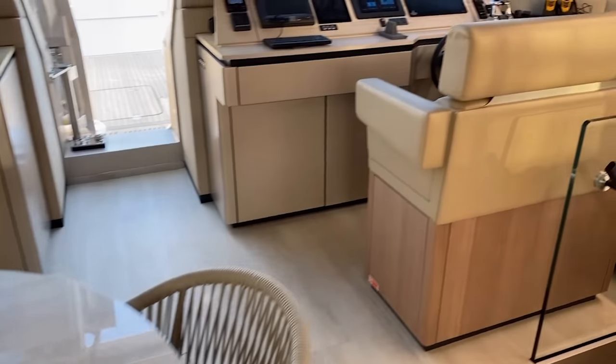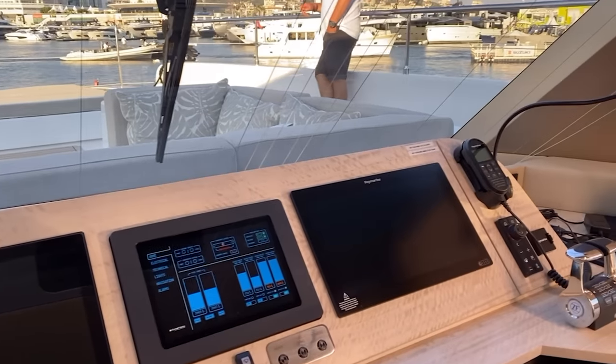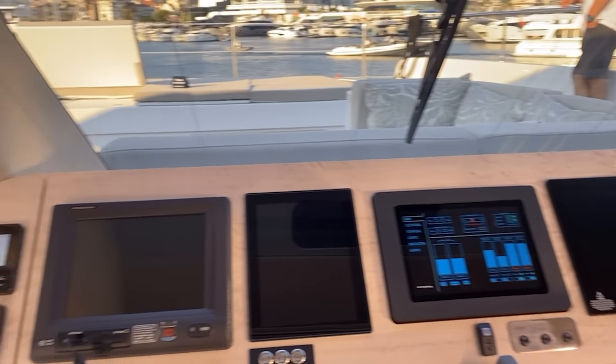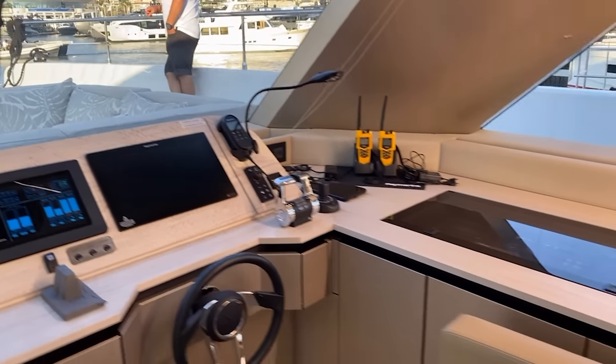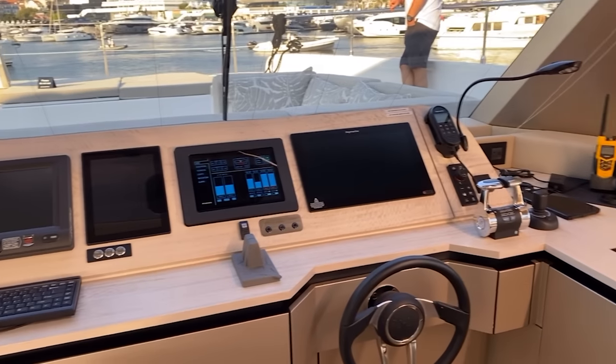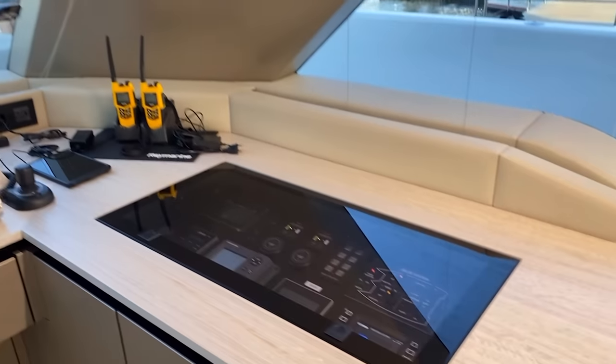You have your lower helm here, starboard forward, and this has all your ship control systems on it as well. You have your primary engine controls there, as well as a joystick. This does have two bow thrusters and a steering wheel here. Ship's electronic systems are easily accessible. We're going to head down starboard forward.